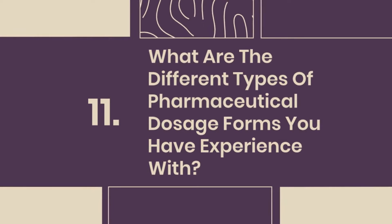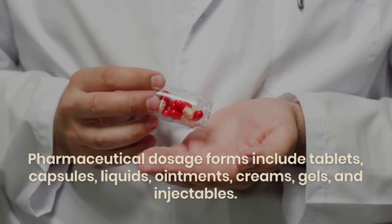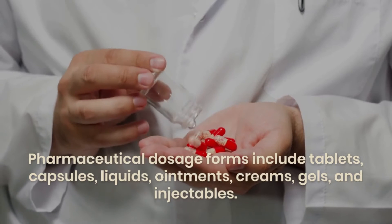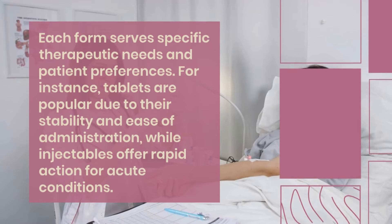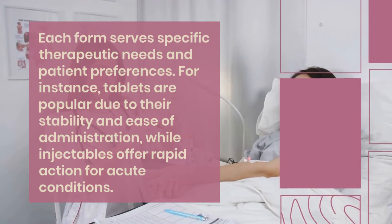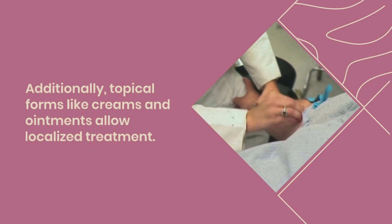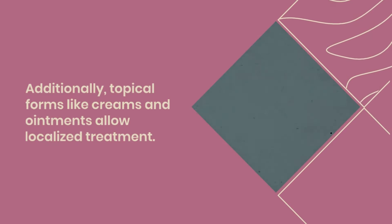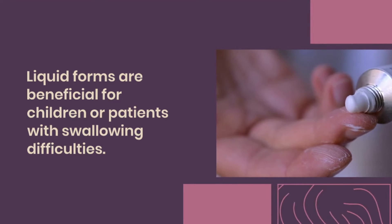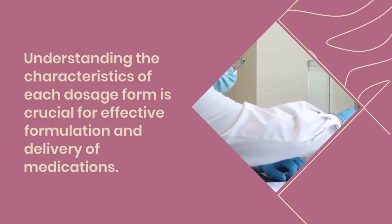Question 11: What are the different types of pharmaceutical dosage forms you have experience with? Pharmaceutical dosage forms include tablets, capsules, liquids, ointments, creams, gels, and injectables. Each form serves specific therapeutic needs and patient preferences. For instance, tablets are popular due to their stability and ease of administration, while injectables offer rapid action for acute conditions. Topical forms like creams and ointments allow localized treatment, and liquid forms are beneficial for children or patients with swallowing difficulties. Understanding the characteristics of each dosage form is crucial for effective formulation and delivery of medications.